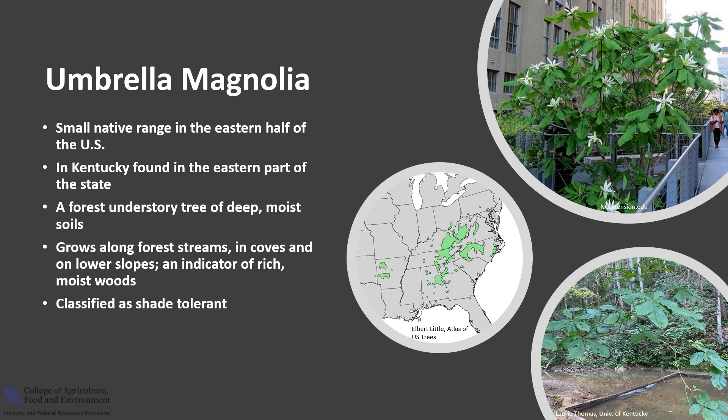Umbrella Magnolia is classified as shade tolerant, thus it's an understory tree. It can make an interesting and attractive landscape tree, as long as the large leaves do not create a problem in the landscape.